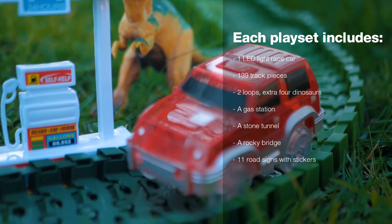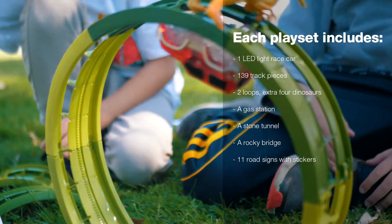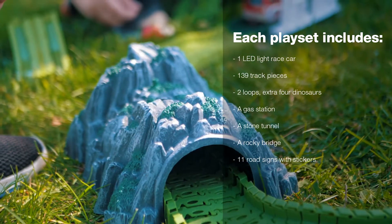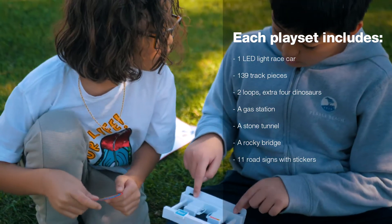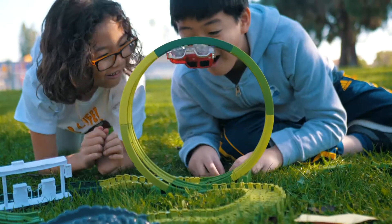Each set comes with one LED light race car, 139 track pieces, two loops, extra four dinosaurs, a gas station, a stone tunnel, a rock bridge, and 11 road signs with stickers — that's 173 pieces of creative entertainment.